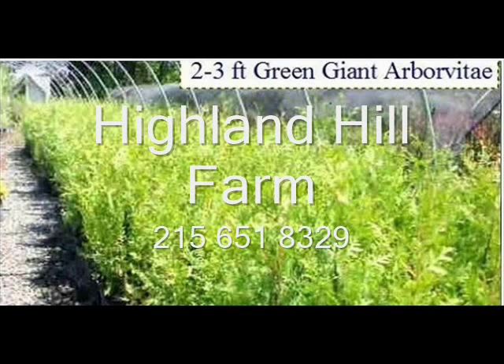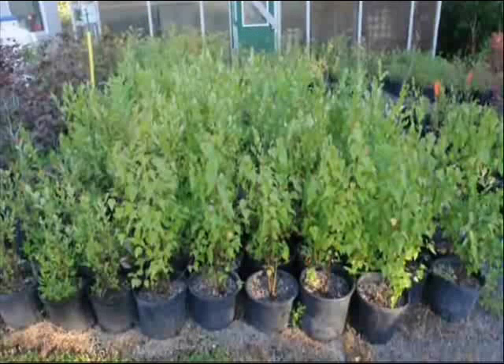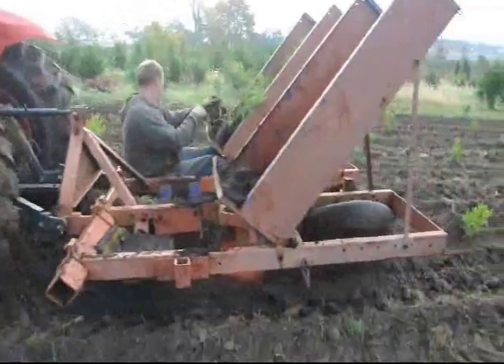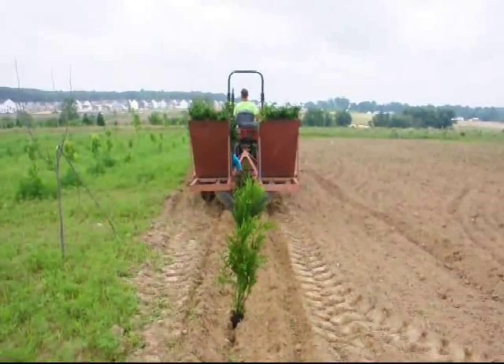This video is brought to you by Highland Hill Farm. We grow and sell screening and buffering trees for privacy and sound barriers. At Highland Hill Farm, we sell transplants and seedlings. If you need to have them planted, we have a tree planter that you can lease on a daily basis.